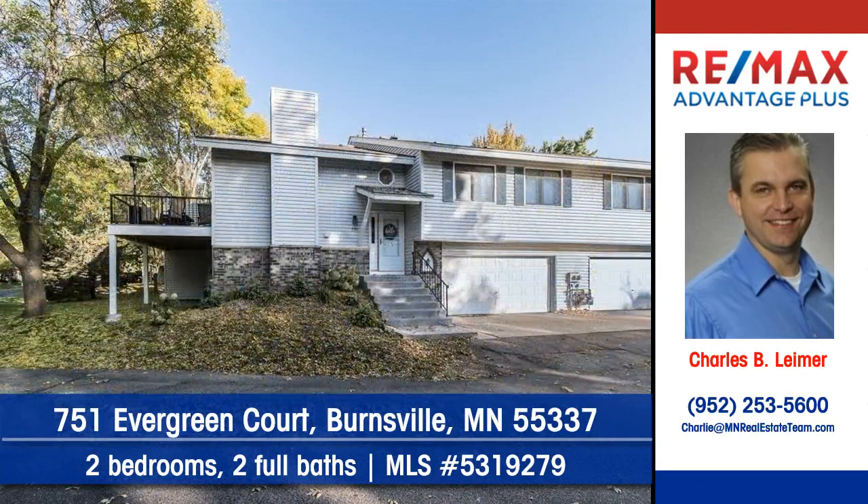Arrange your personal showing. Contact Charles Leimer of RE-MAX Advantage Plus.